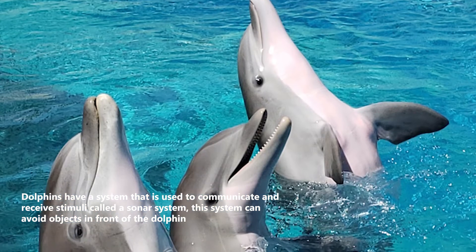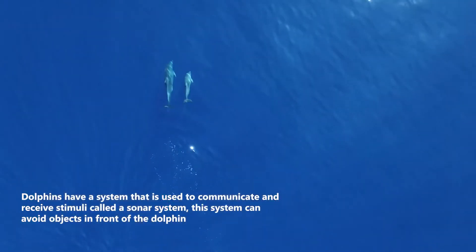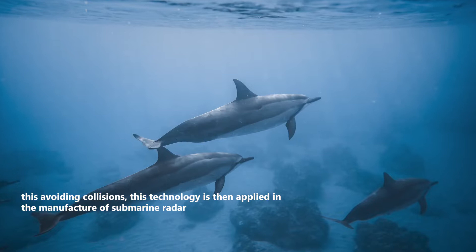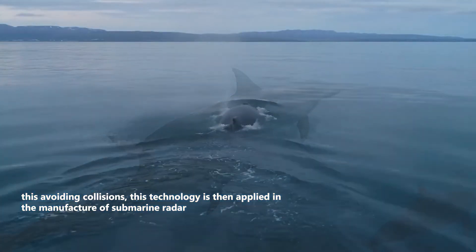Dolphins have a system used to communicate and receive stimuli called a sonar system. This system can detect objects in front of the dolphin, thus avoiding collisions. This technology is then applied in the manufacture of submarine radar.